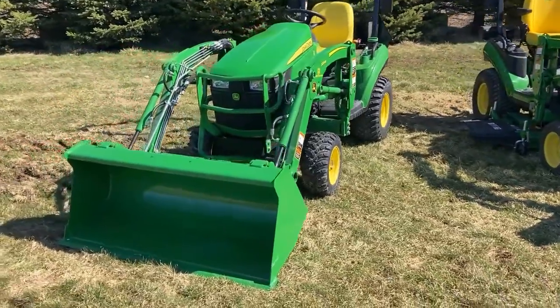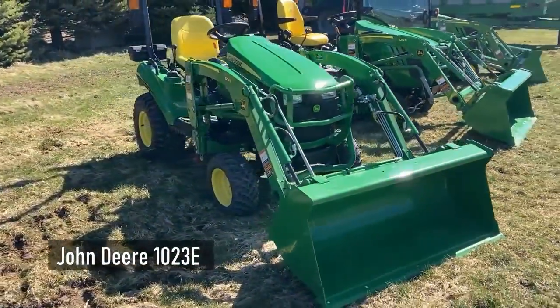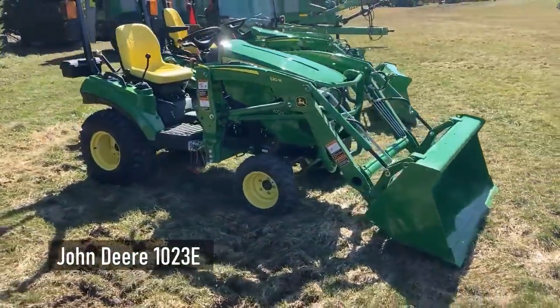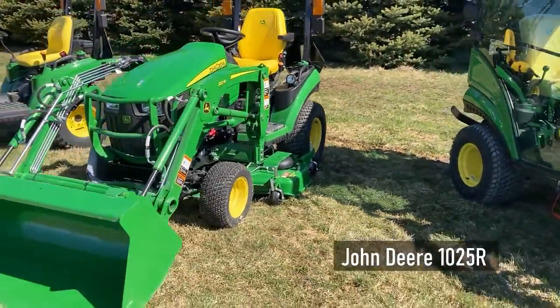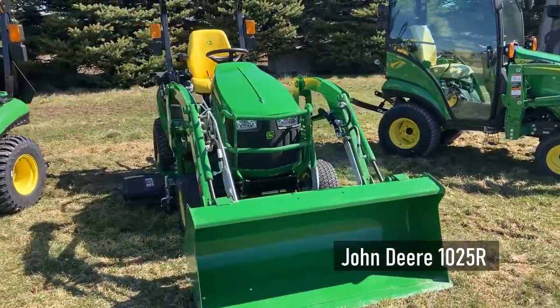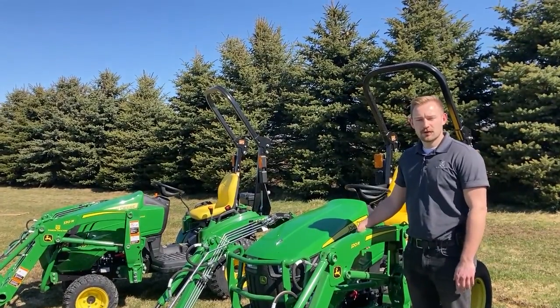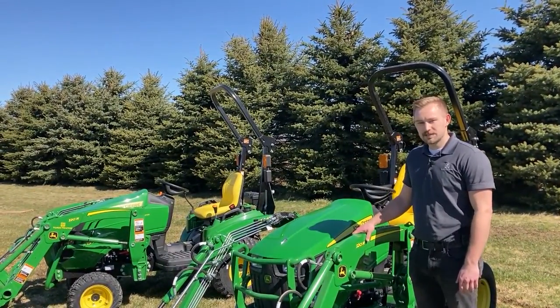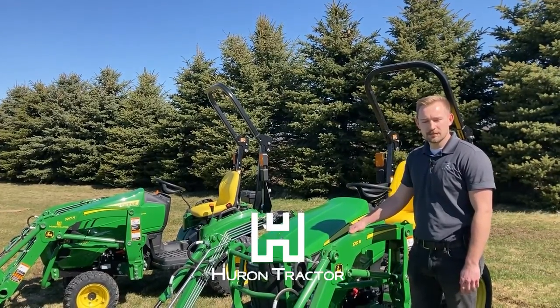If you're looking for a great versatile subcompact tractor, then the 1023E might be your best fit. But if you're looking for a few more features — that upgraded seat, positional three-point hitch, tilt steering, and a bit more horsepower — then the 1025R would probably suit your needs best. Hopefully this video was helpful and informative. For any more questions, be sure to contact your local John Deere Tractor dealer and one of our sales reps would be happy to help you out.